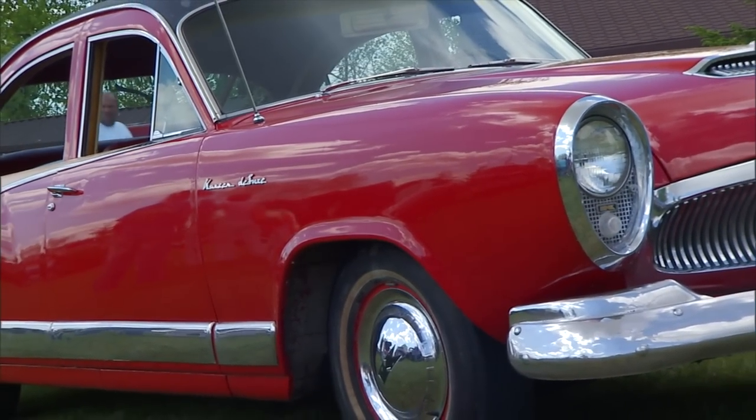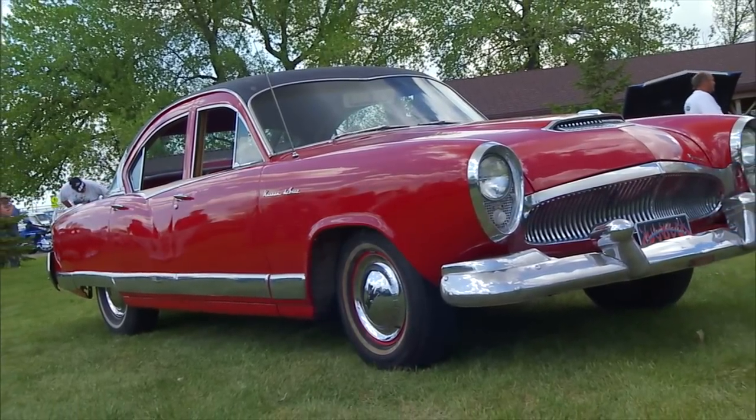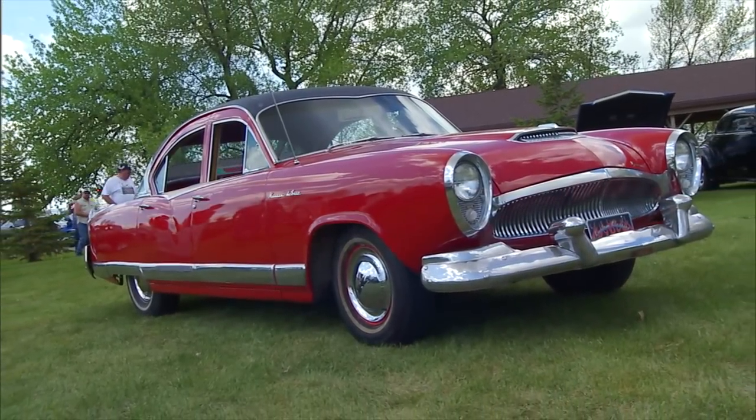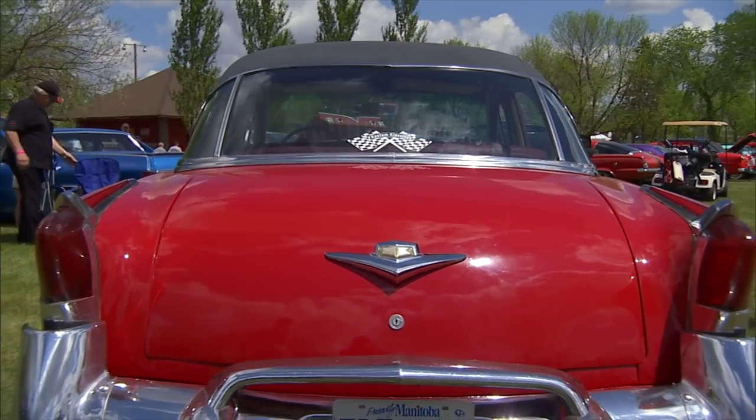I don't know if I've ever seen one. I know that I've seen others like it — I've seen a Manhattan before. This is pretty close to the Manhattan. Very close. And they both had that heart-shaped windshield, front and back. Back window too, right? Wow.